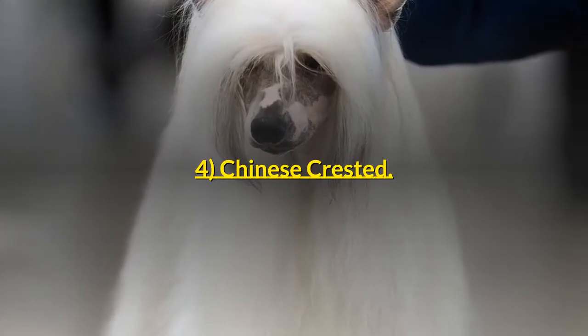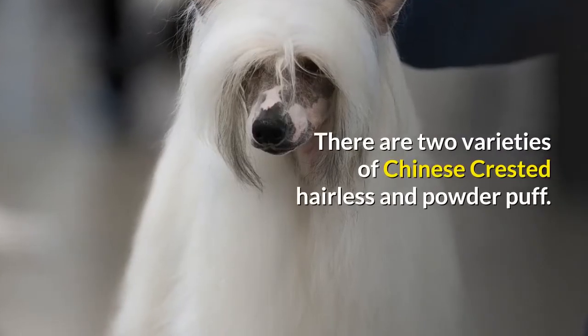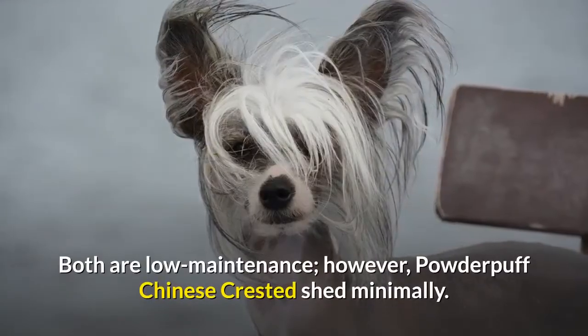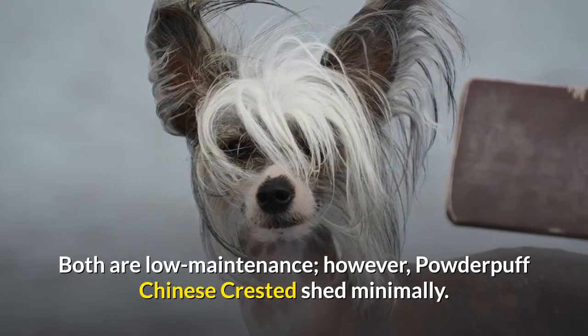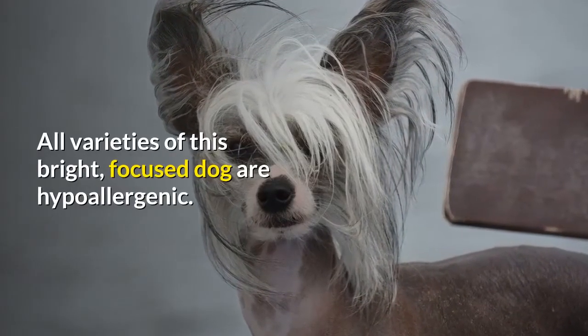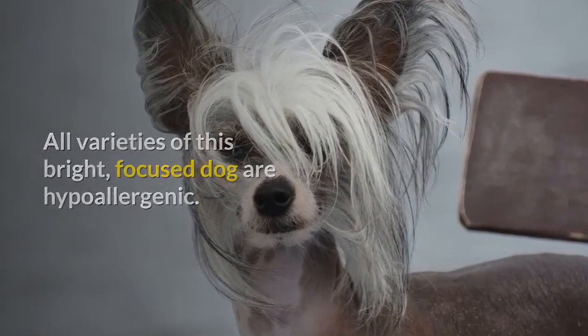4. Chinese Crested. There are two varieties of Chinese Crested: Hairless and Powder Puff. Both are low maintenance; however, the Powder Puff Chinese Crested sheds minimally. All varieties of this bright, focused dog are hypoallergenic.